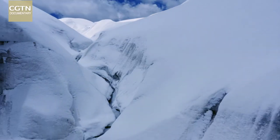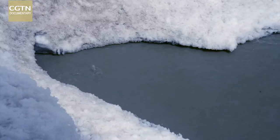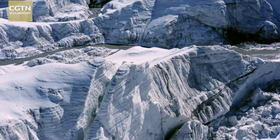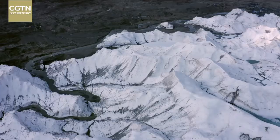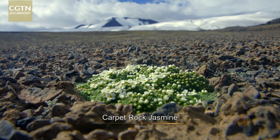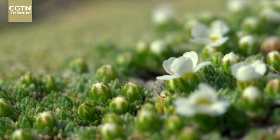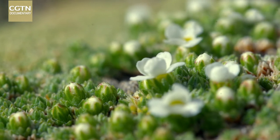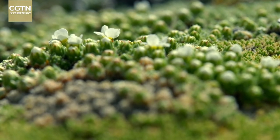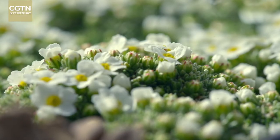But solid ice also has a vulnerable aspect. At noon in summer, the temperature rises above freezing. Ice and snow meltwater merges into a river — this is when precious running water can be seen. This is also when the carpet rock jasmine takes on a new look. The flowers enjoy the rare warmth. In summer, even at this altitude, the temperature can reach as high as 10 degrees Celsius. The carpet rock jasmine grows across the surface at one centimeter a year, and the growing period is short.